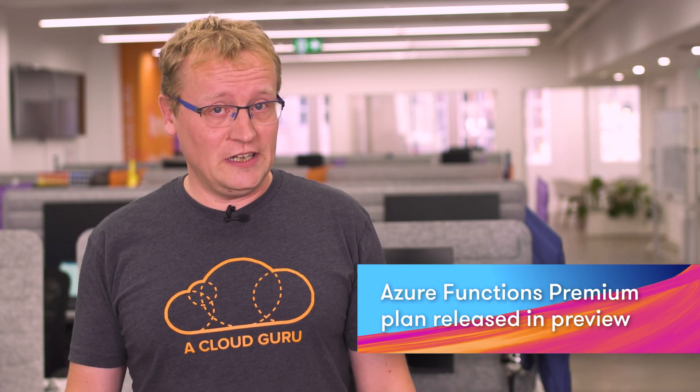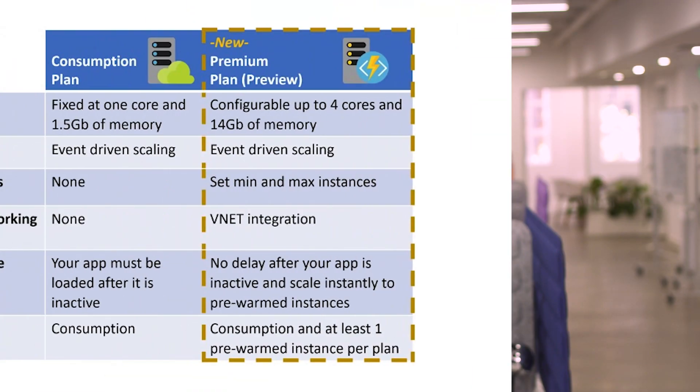This week the Azure Functions premium plan was released in preview. With the premium plan, you can use pre-warmed instances to run your app with no delay after being idle, run on more powerful instances, and connect to VNets — all while automatically scaling in response to load. If you have a critical application dependent on fast response times but not used all the time, a warm instance eliminates the standard cold start time. You will pay for the instance to be running and waiting, but in many cases that is worth it. You can also get up to 14 gigabytes of memory, limit the max number of instances, and define the minimum number of instances always ready for your functions.